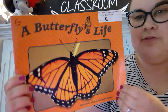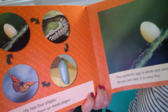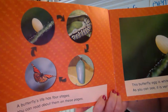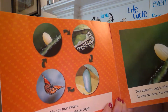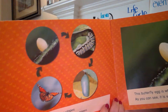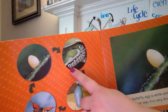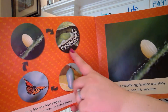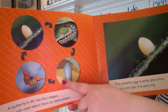A Butterfly's Life. A butterfly's life has four stages. You can read about them on these pages. We learned about those stages, didn't we? The butterfly lays an egg and it becomes the caterpillar. We call that the larva stage, and this is the pupa stage, and it keeps on going.